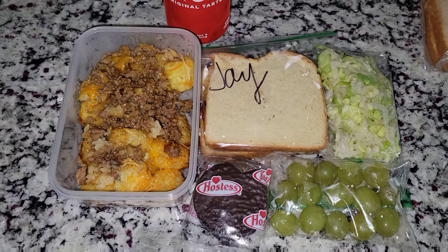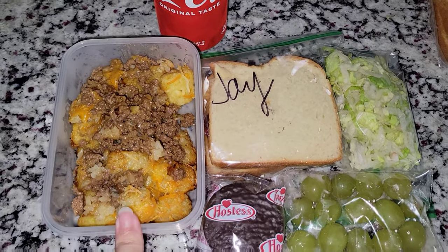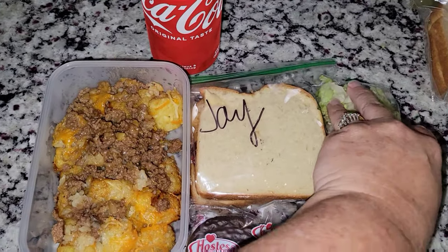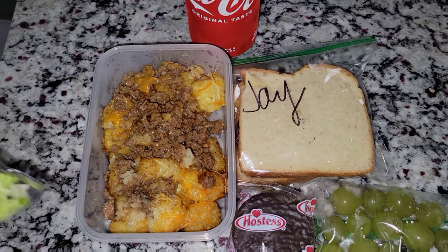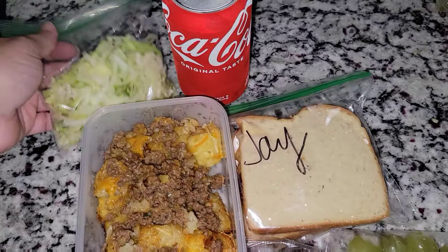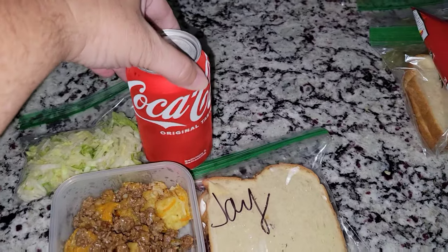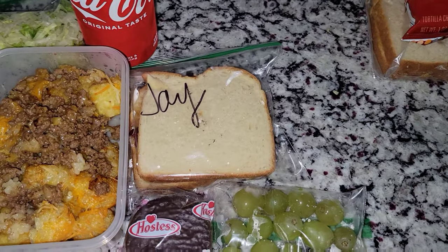Alright guys, we're almost to the end of the week. Here is Jason's lunch for Thursday. He is getting a tater tot casserole — you guys have seen this on my channel before. I made it for dinner and so he's going to have it as his lunch. I also have some lettuce here; he'll just throw that on there when he heats it up. He has a Coke and a peanut butter and jelly sandwich.